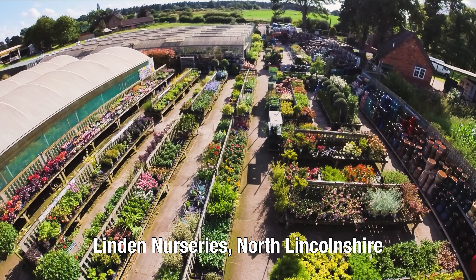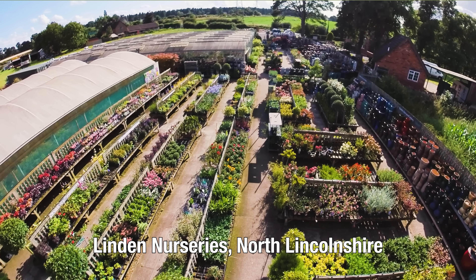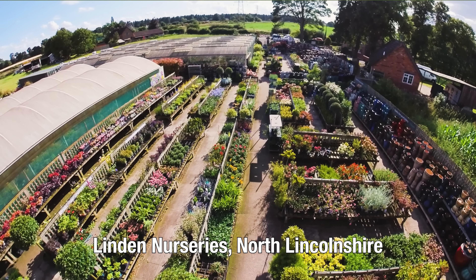Today I'm at Linden Nurseries — you might have seen my video tour from here last year. This is my local nursery and it's fantastic to see so many exotic plants here. Paul is really pushing the boat out when it comes to unusual exciting plants. Today I want to share some of those with you. It's a three-part video series here at Linden Nurseries.